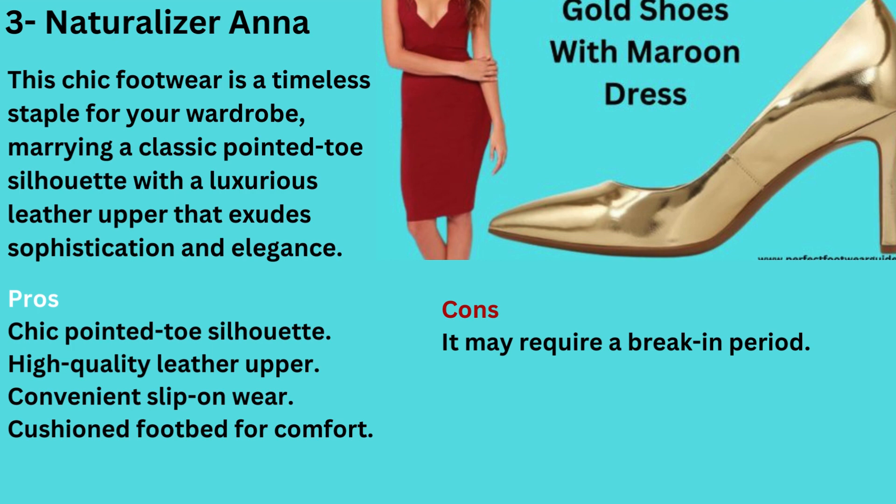Pros: Chic pointed toe silhouette, high-quality leather upper, convenient slip-on wear, cushioned footbed for comfort. Cons: It may require a break-in period.